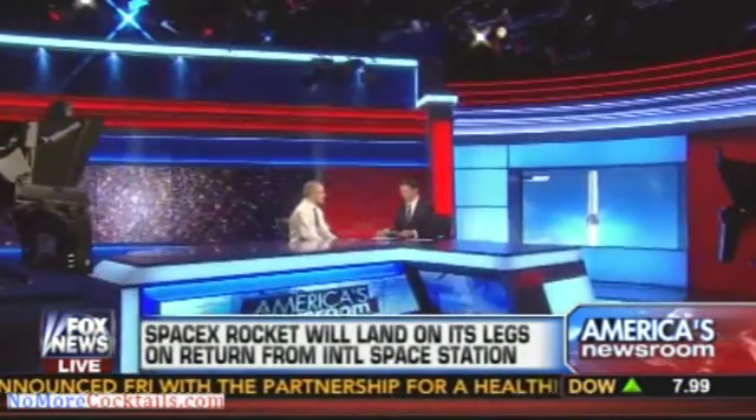This is a far out idea. Corey Powell, editor at large at Discover Magazine, is here to talk about it. The big idea is making space travel and space transportation drastically, drastically cheaper.